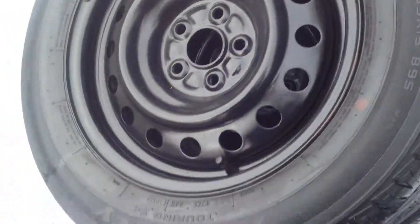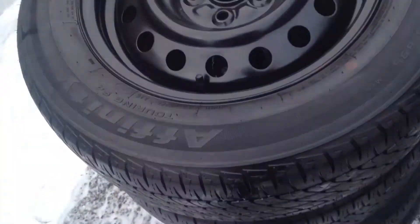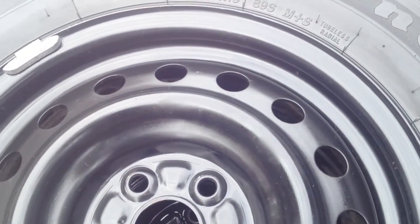The vehicle that these were on was totaled, and these tires are in great shape. All the rims are perfect — nice black painted steel, balanced, ready to go. Size is 195/65/15.